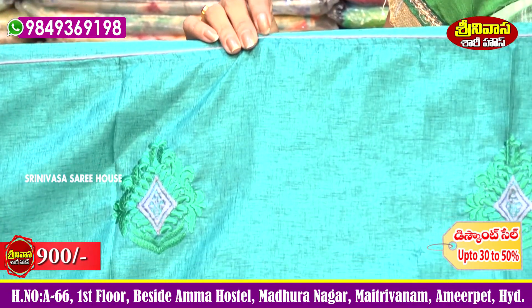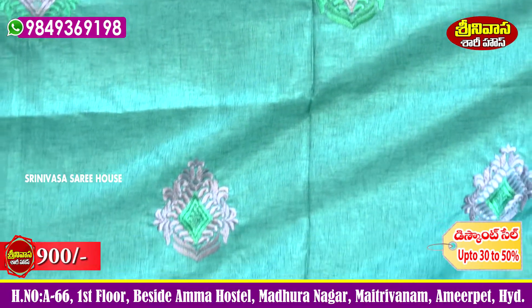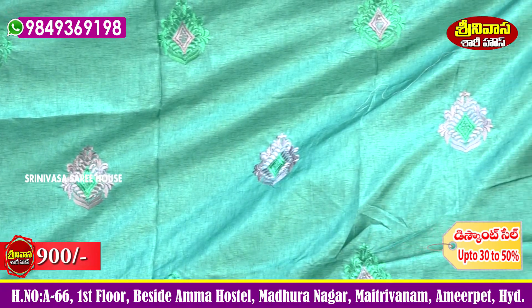Sari cost is only 900 rupees. Inside, outside border, I choose thread piping. Gray color. Sari middle part is peacock green color, and gray color thread embroidery — a contrast color combination.